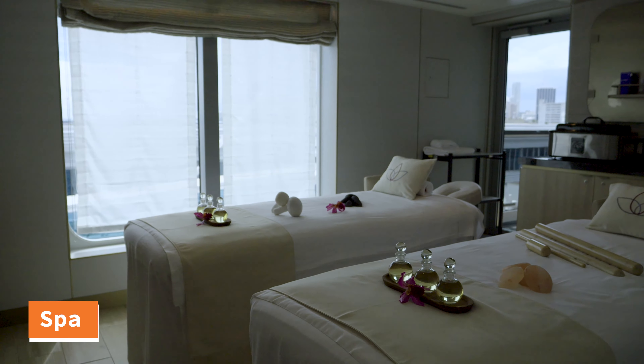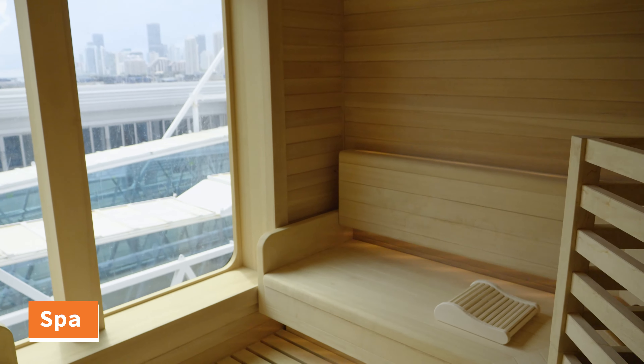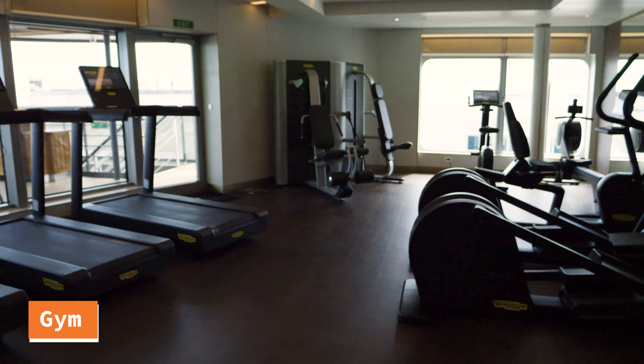The Seabourn Pursuit is not like your average cruise. This ship is built for expeditions with two submarines, 24 zodiacs, and 24 expedition teams. It will get you into places and let you see stuff that you will never get to see on any other ship.